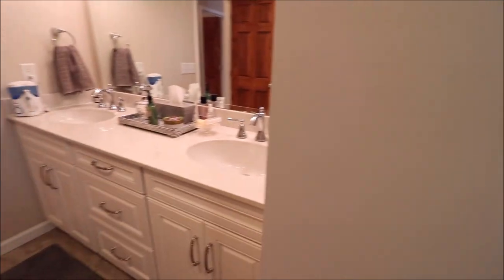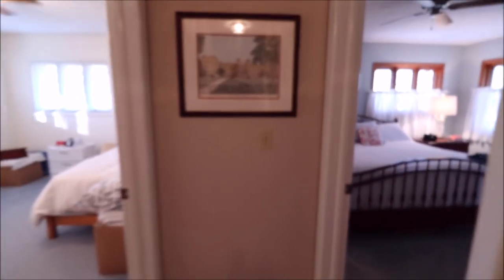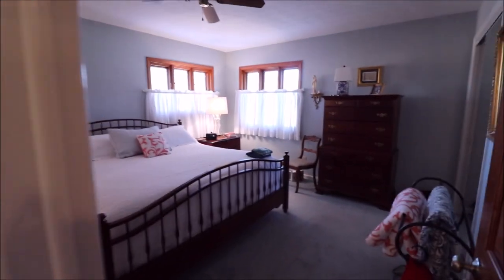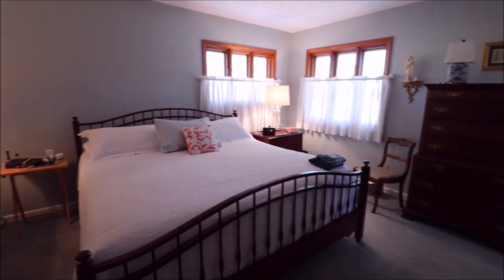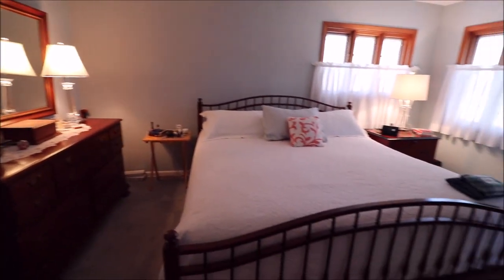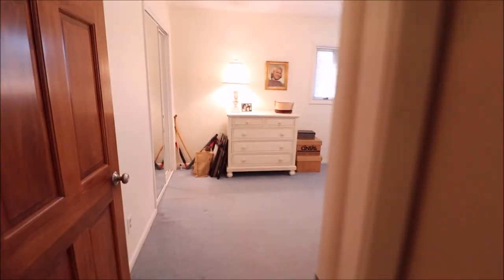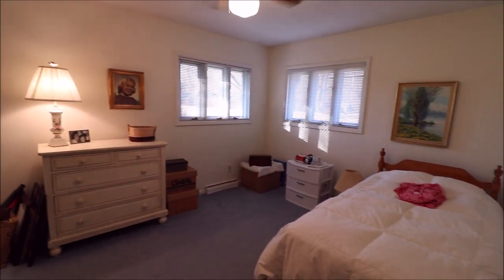We have dual vanities here. Back out towards the hall, bedroom number two towards the front of the house — it's a really nice size bedroom. And across the hall, bedroom number three, also a really nice size.